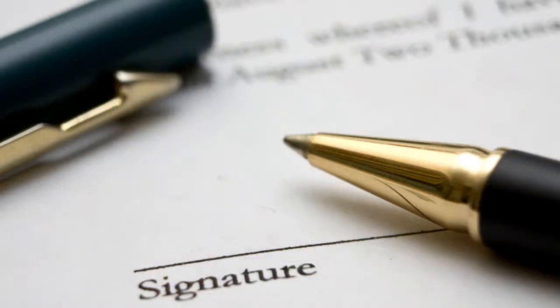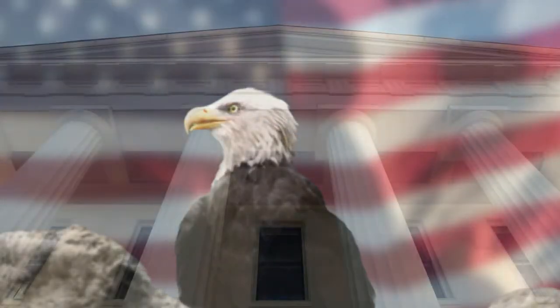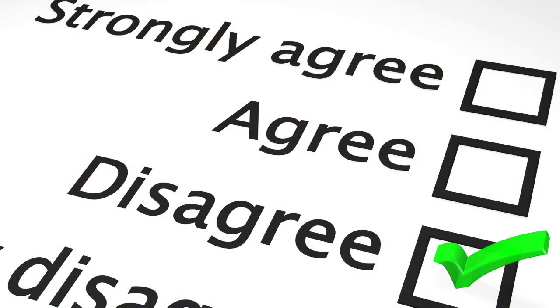Our advice to other small businesses who contemplate entering the exporting arena is to ensure that your contracts are governed by American law. The reason for this advice is to ensure that you do not encumber yourself with costs of having to litigate in a foreign country should a disagreement arise within your contract.